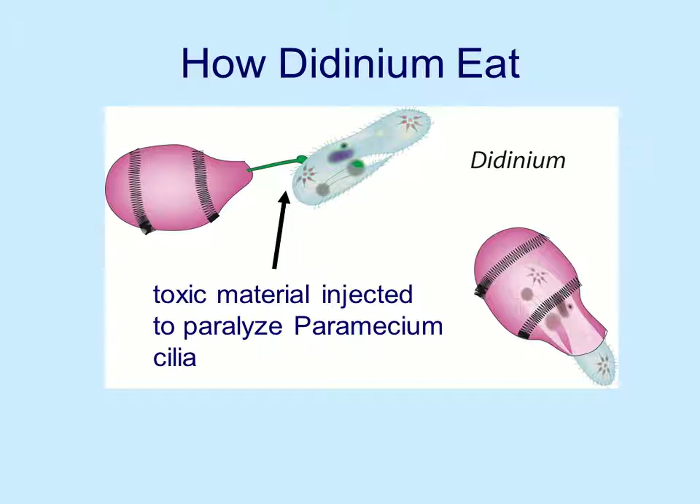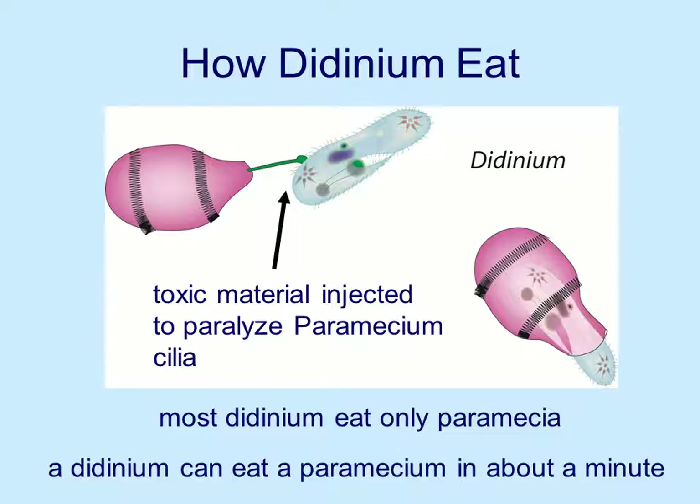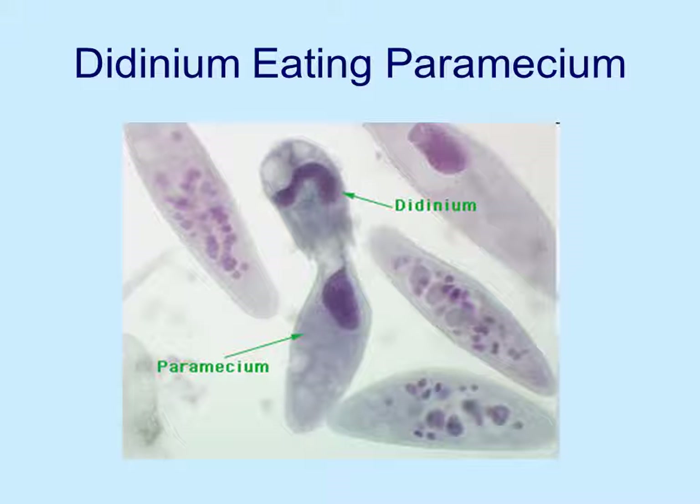Didinium is another type of protist that uses sort of a poison dart approach. The didinium has a little probe that it can inject toxic material to paralyze — in this case — the paramecium's cilia. If you paralyze the cilia, the paramecium can't move, so the didinium paralyzes it and then brings it into its own tissues. Most didinium eat only paramecium. Didinium can eat a paramecium in about a minute — considering that the paramecium could be about as big as the didinium, that's pretty good. Here's a picture of a didinium bringing a paramecium in; you can see the relative sizes — in this case the paramecium looks even bigger than the didinium.